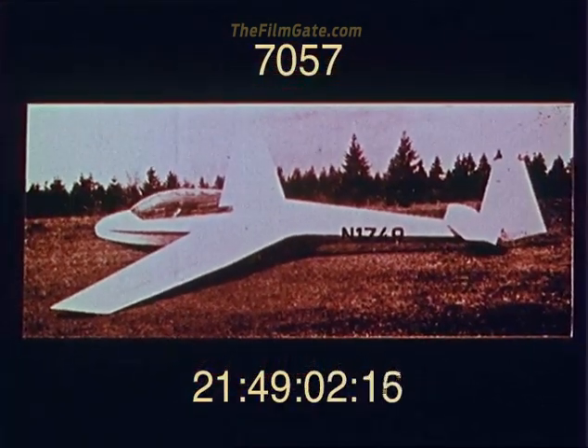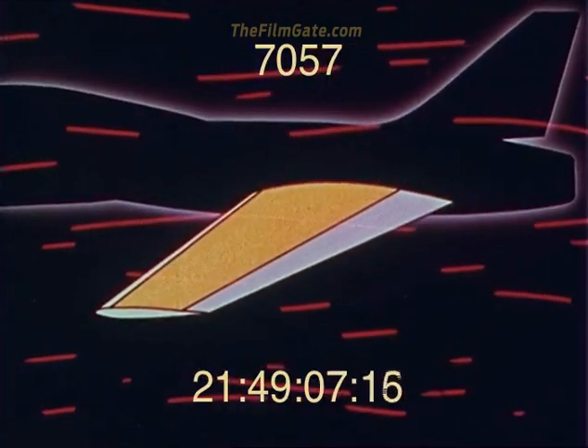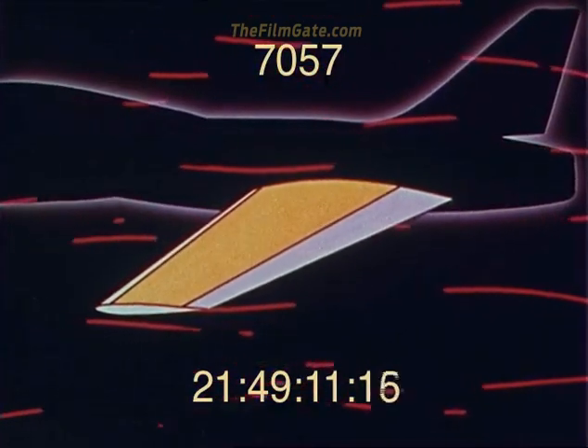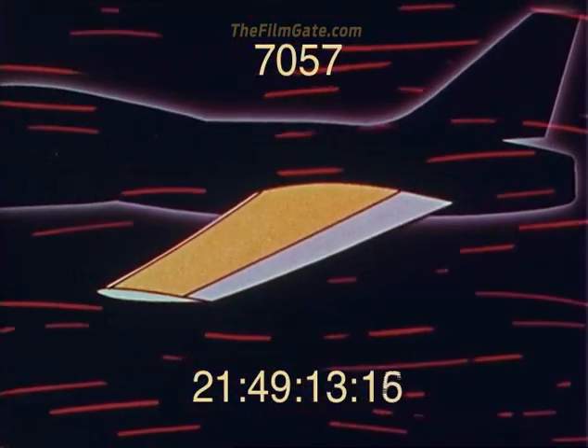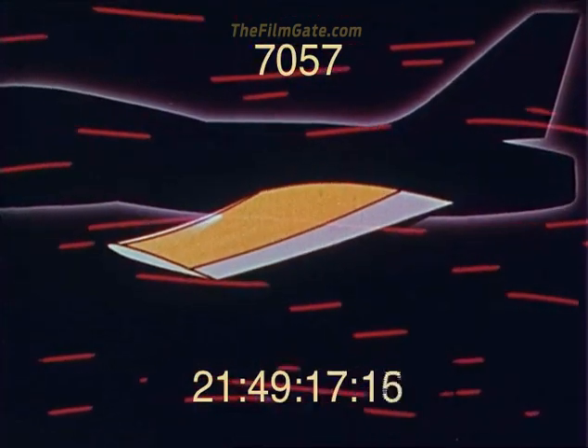Unfortunately, the forward-swept wing is structurally unstable, with an inherent tendency toward divergence. When you load up the forward-swept wing, it bends, increasing its angle of attack with respect to the airstream, and thus increasing the air loads on the structure.